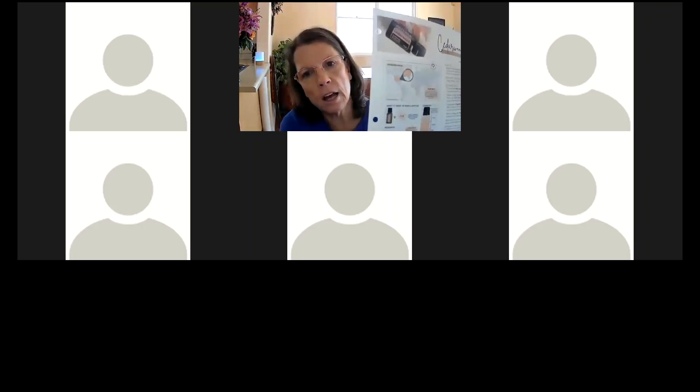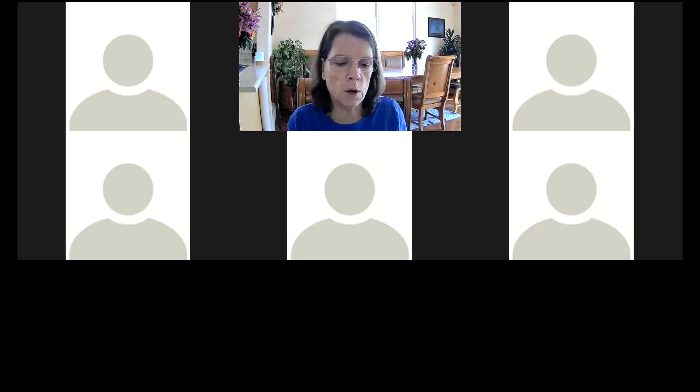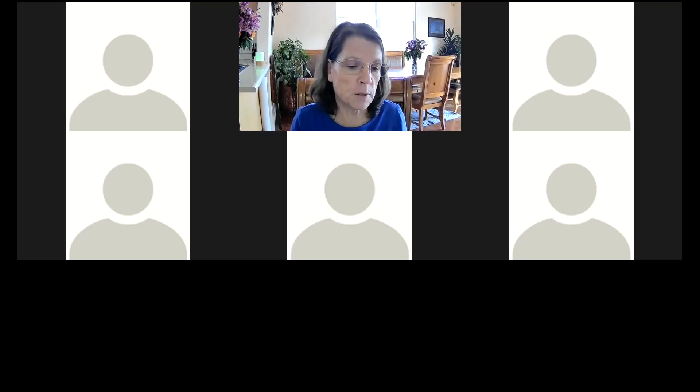I'm going to send you a great handout with fun facts and ideas. When I taught this class before I ended up with three pages of cool recipes, so I'm going to include all those recipes. One of them is a restless leg syndrome massage blend, which helps me personally. There are also a lot of really cool diffuser recipes and recipes for all sorts of different things that I'll include with the handout.